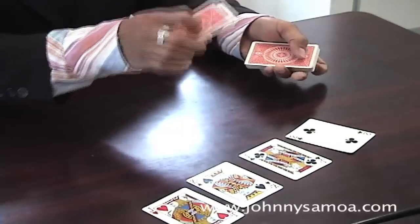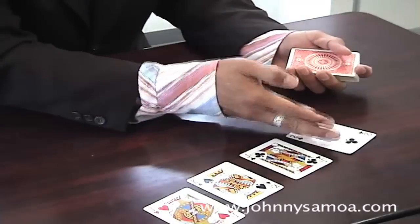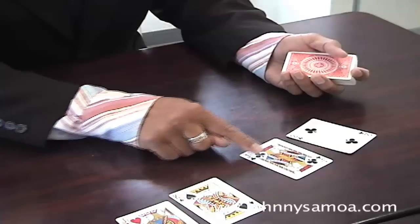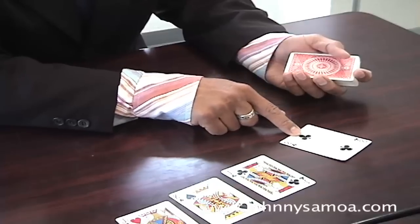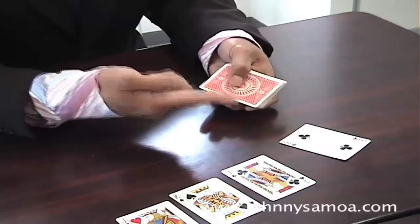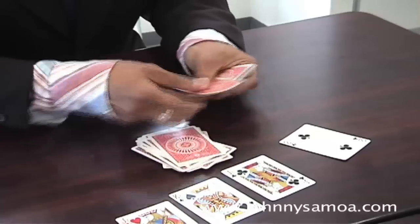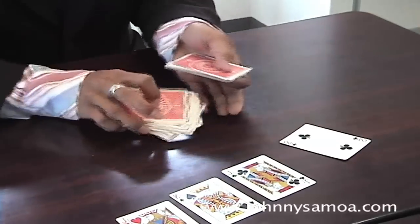I will put this down the bottom and I will add up all these cards. For example, this is ten, ten — twenty, thirty — thirty two. Okay, 32 cards. So I will count thirty-two cards, one to thirty-two, and put them down the bottom.